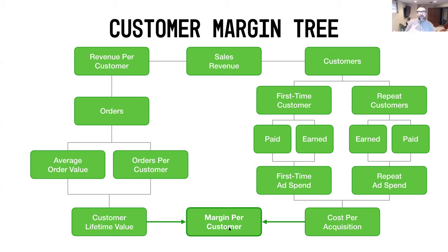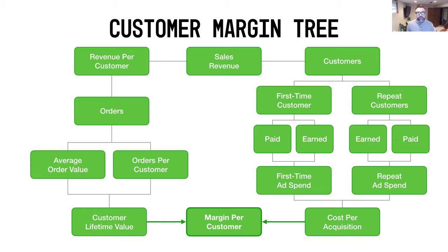That sums up all four pillars of the profit litmus test. Hopefully this gives you a good overview for uncovering pockets of profit and revenue you may not have thought about in your e-commerce business. As part of the challenge, I originally mentioned a private coaching session for the top three participants, but I want to open that coaching opportunity up to everyone who has been participating.